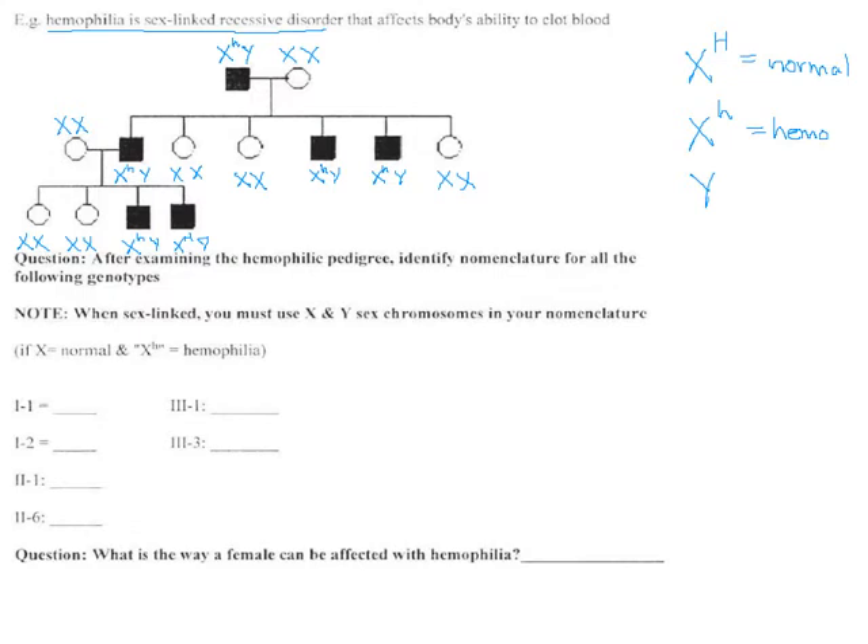The fact that these females do not have hemophilia — none of them — means they must all have one copy of the normal allele at minimum. So I can put one big H on each normal female. That's what's keeping them from having hemophilia. Are they carriers? Could be. We'll see in a bit. Big H and big H.